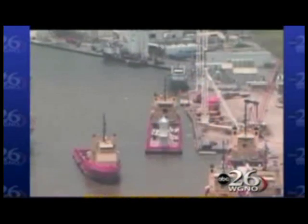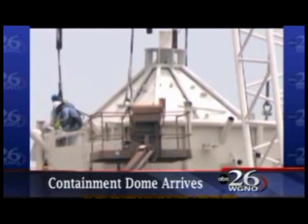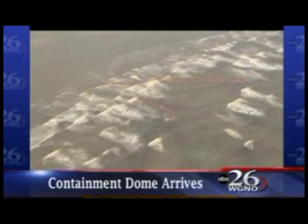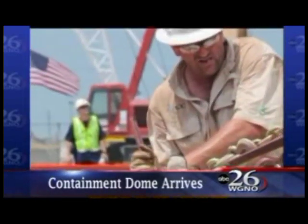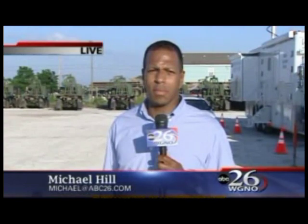Day 17 of oil in the Gulf. Better weather is allowing for more controlled burns, and this morning a four-story containment dome arrived to help siphon oil leaking into the Gulf. The container still has to be lowered into the water, which could take two days. St. Bernard Parish President Craig Tefaro says they are in trouble — it is now confirmed oil has reached the Chandelier and Freemason Islands, and St. Bernard doesn't have enough protective boom.